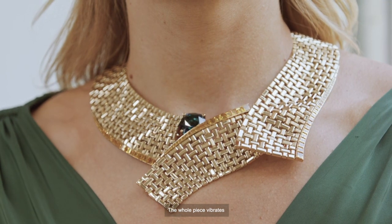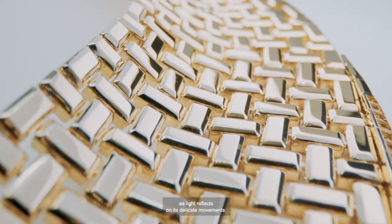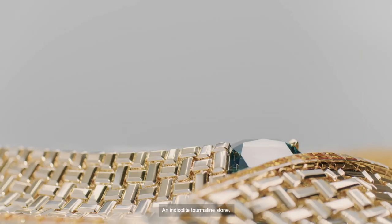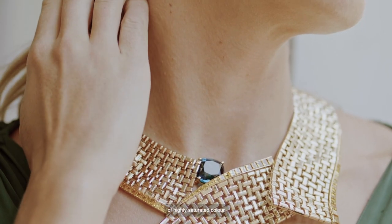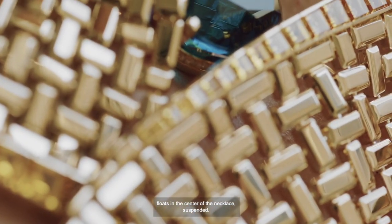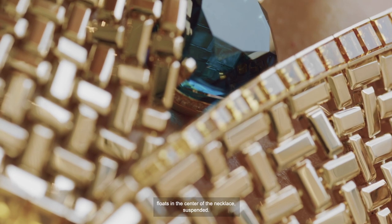The whole piece vibrates as light reflects on its delicate movements. A indicolite tourmaline stone of highly saturated color and such dense matter floats in the center of the necklace, suspended.